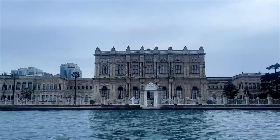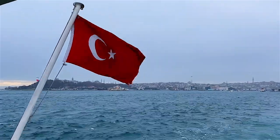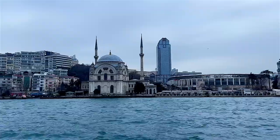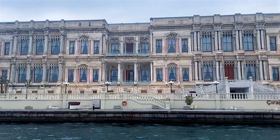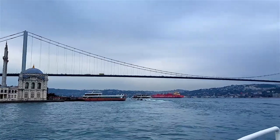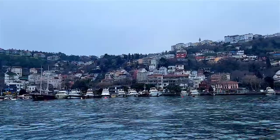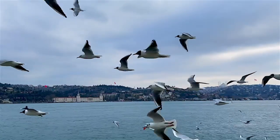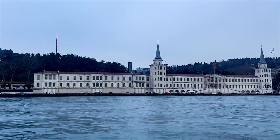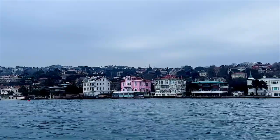During the Bosphorus cruise, you will see the historical palaces and mosques of Istanbul, as well as the most expensive mansions. Reflecting both the historical and modern face of the city, the shores of the Bosphorus promise a lot for those who love to take pictures. One of the great things about the boat cruise in Istanbul is that you have so many options — choose from either the public ferry or the many private tours on offer.